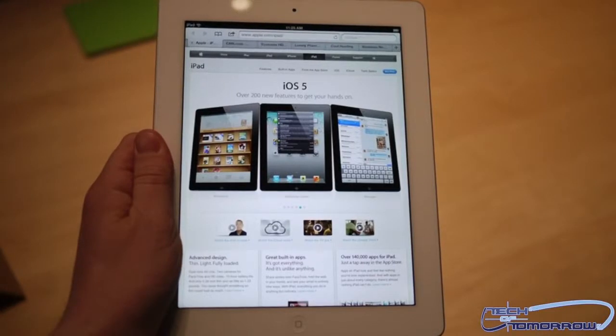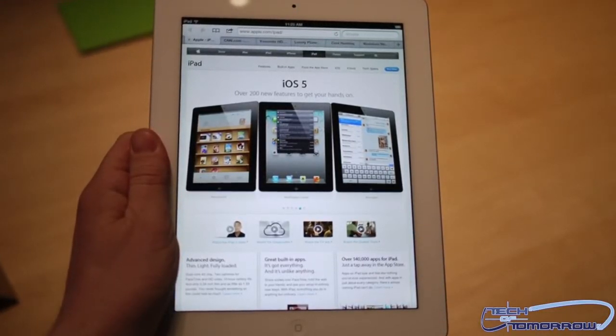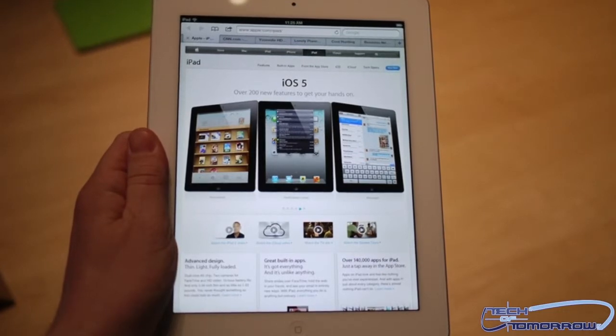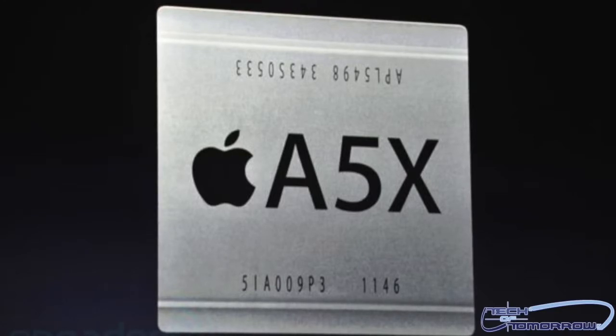Now, the really cool thing about this is it's going to be running Apple's iOS 5.1, and it'll be running on an A5X chip with quad core graphics. This is still a dual core chip, so it gets a little confusing here because it's a dual core chip with quad core graphics. This also enables the iPad 3 to have four times the performance of previous generations.